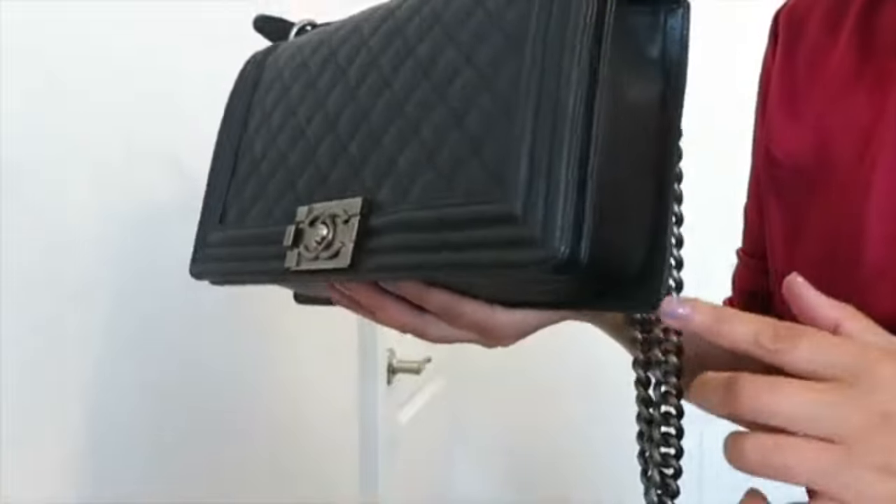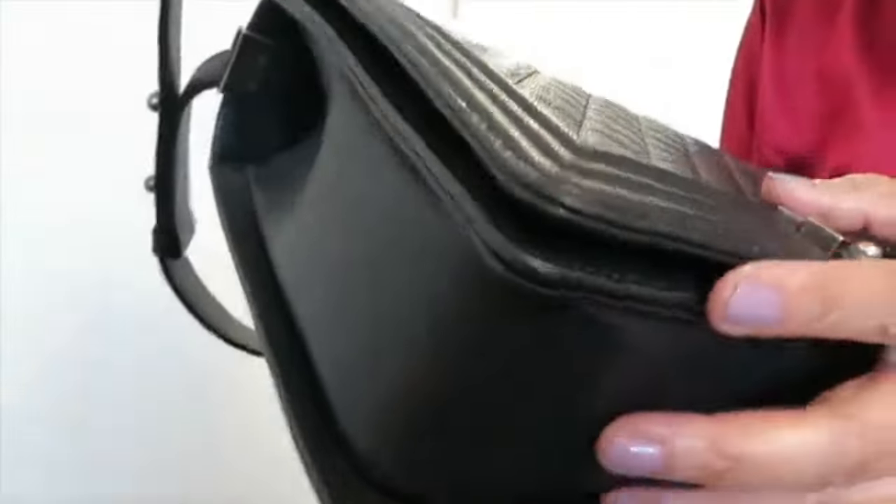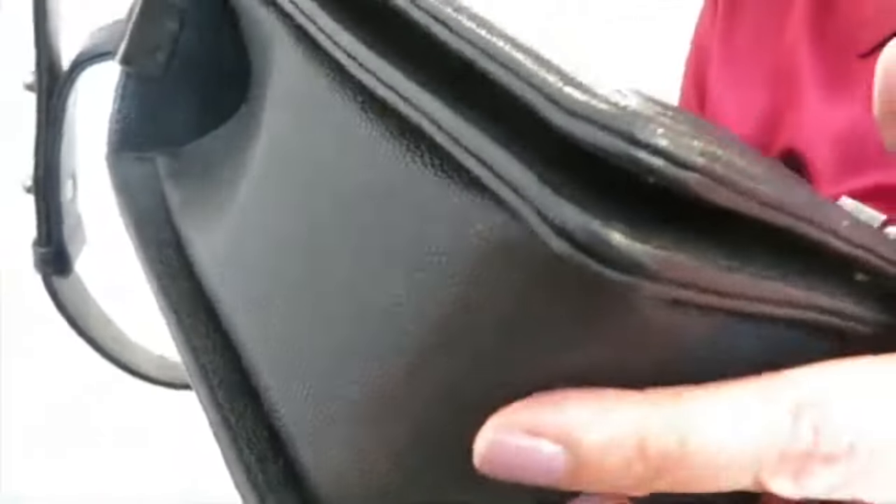I also noticed the Boy Bag's four corners are very edgy, which makes it very easy to show wear and tear. You need to be very careful, especially with lambskin leather. Caviar leather holds up better, but I watched many videos showing a lot of wear on the four corners of the lambskin Boy Bag. Because the style is so edgy, you keep rubbing it on your clothes no matter how careful you are. That's why I let this bag go and will never purchase it again.